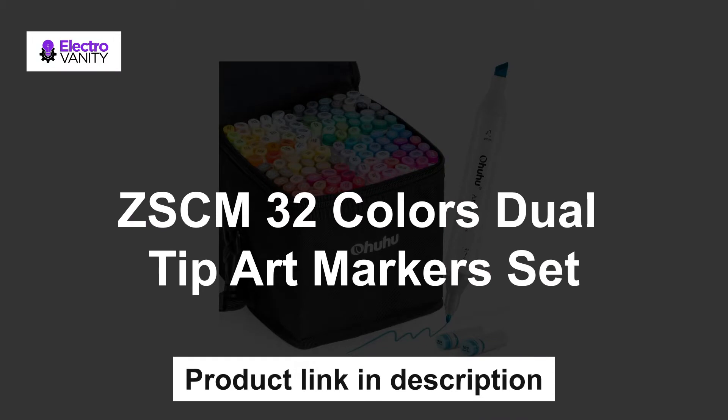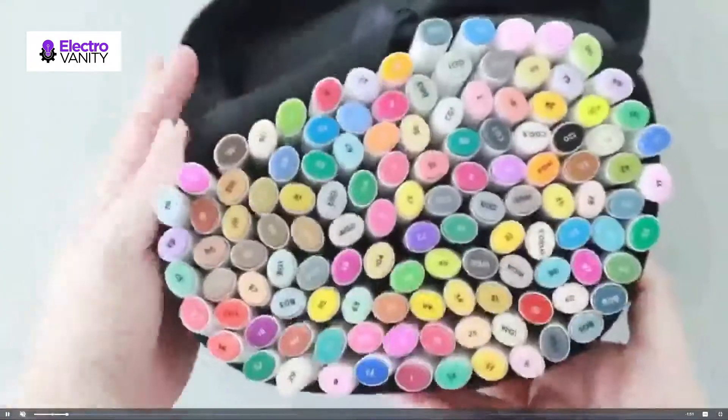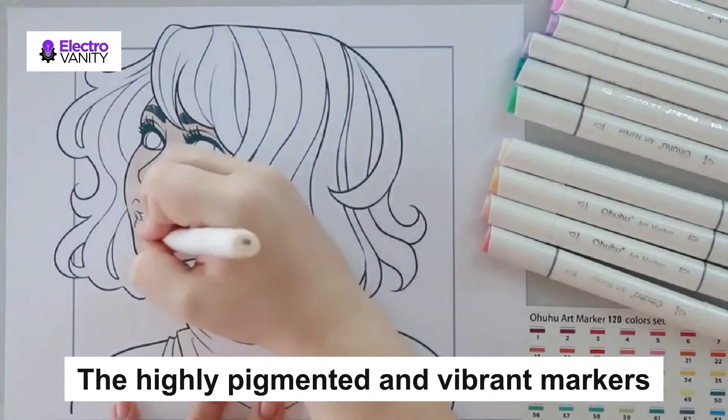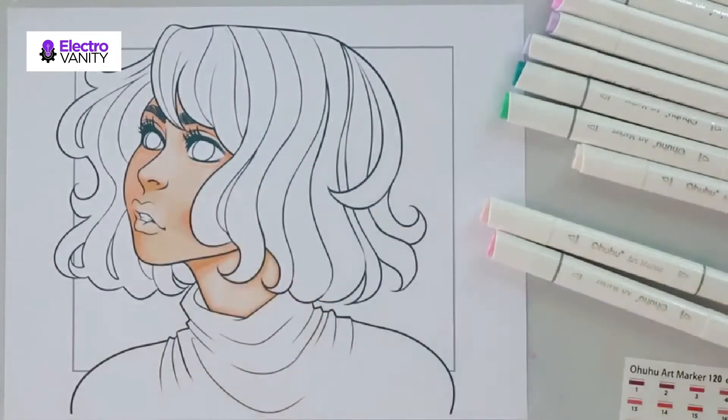The third one is the Ohuhu Alcohol Arts Marker. Broad and fine-tuned tips allow for precise highlighting and underlining, and for drawing with both thick and thin lines, letting you create various styles, sketches, and patterns. The highly pigmented and vibrant markers are built to last against fading and blend beautifully for added dimension to your work. Easily layer and mix different colors without worrying about smudges and blotches.